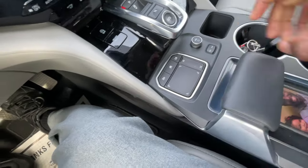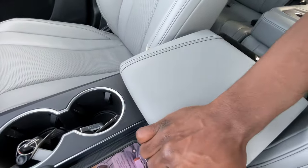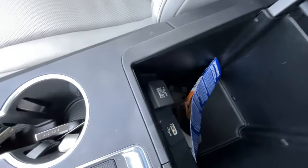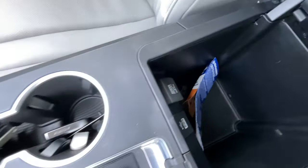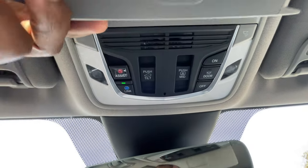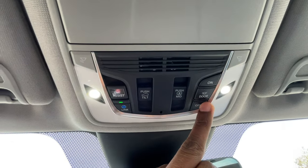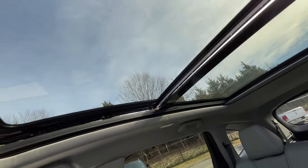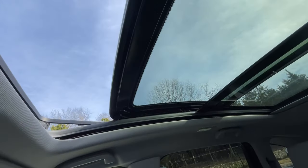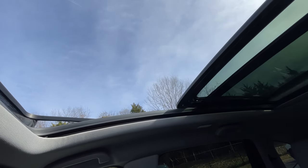The center console has a top tray — pull the lever to get the bottom tray with a 12-volt and a USB-A charge port. There's a sunglasses holder. The panoramic sunroof shade goes all the way back with one touch, and the sunroof itself opens with one touch as well.